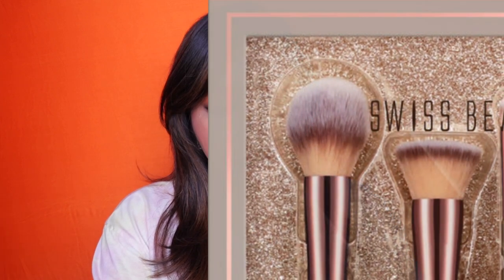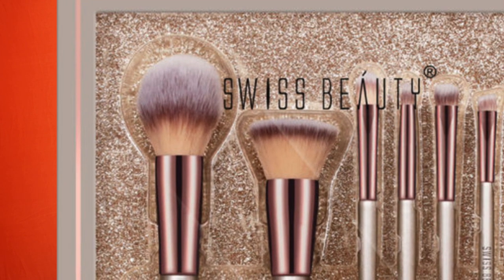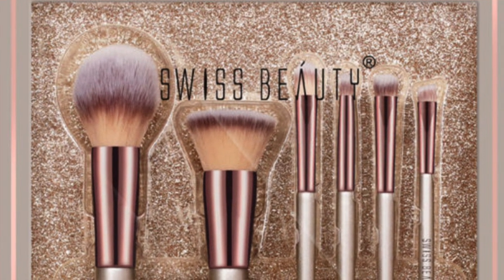Let's quickly go over the brushes in each set. For Swiss Beauty, they have one powder brush, one foundation brush, one concealer brush, one eyeshadow blender brush, one eyeshadow applicator brush, and lastly the highlighting and lash brush. I don't think this is meant for highlighting — I would see more use of it for eyebrows or doing a gel eyeliner and smoking it out.